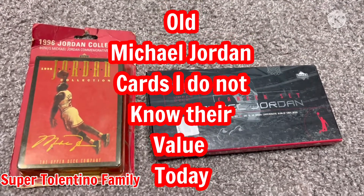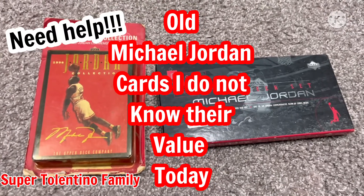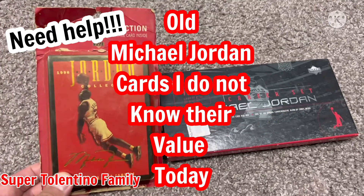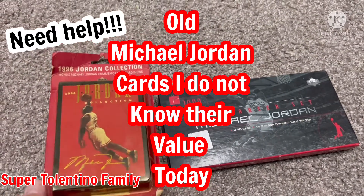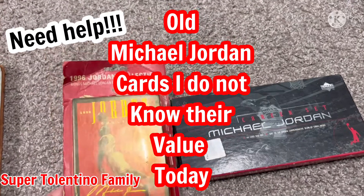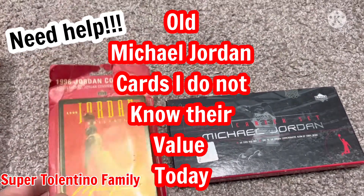Hey guys, it's Dad Robin again from the Super Tolentino Family. Today I will just show you my favorite collection of Michael Jordan cards. Obviously these are old ones — I wouldn't know actually how much they cost or would sell for right now.